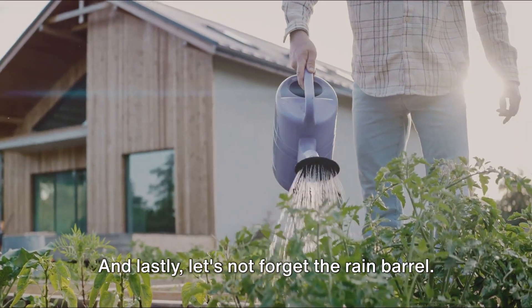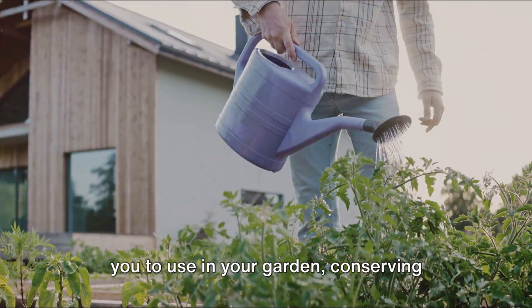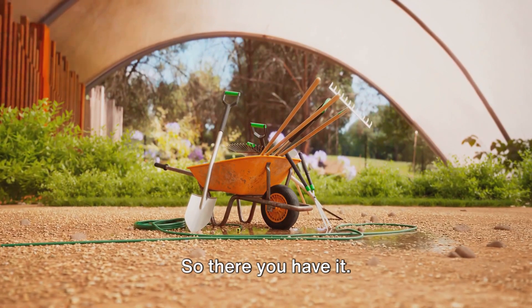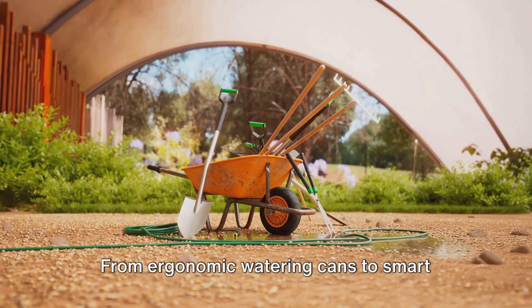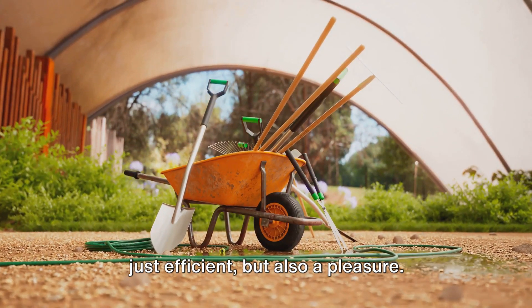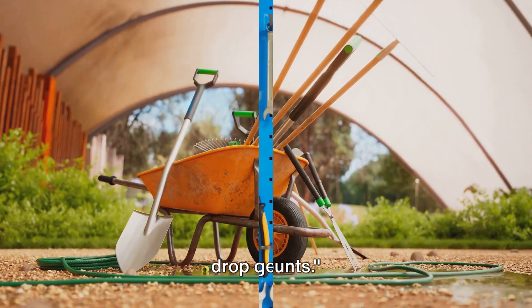And lastly, let's not forget the rain barrel. This simple tool collects rainwater for you to use in your garden, conserving water and saving you money — a win-win situation. From ergonomic watering cans to smart irrigation systems, these tools are designed to make watering your garden not just efficient, but also a pleasure. With the right watering tools, every drop counts.